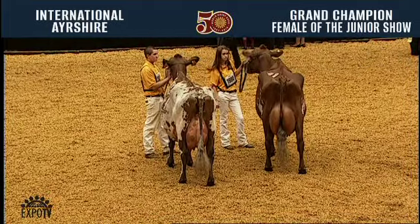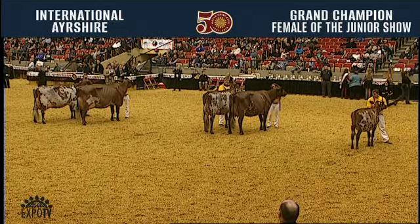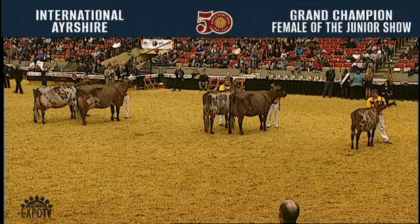At this time, I'm going to go out and congratulate your grand reserve and honorable mention of the junior show. Please receive them with a big round of applause as I shake those hands.